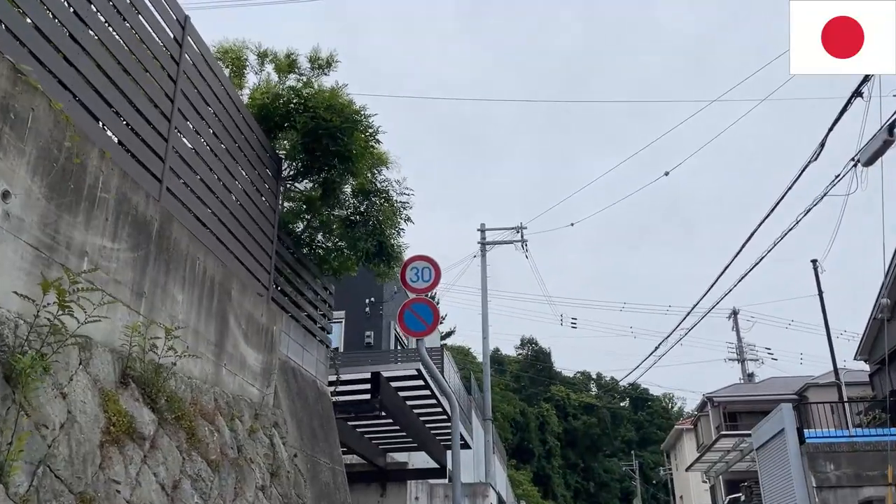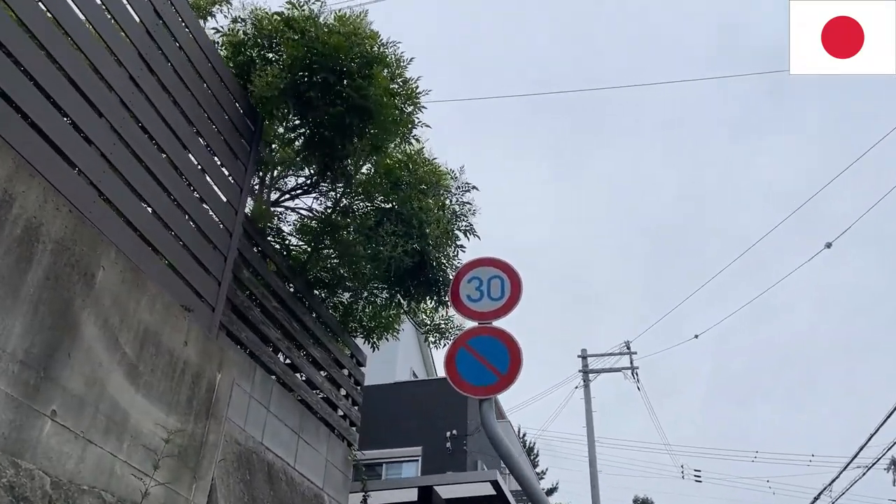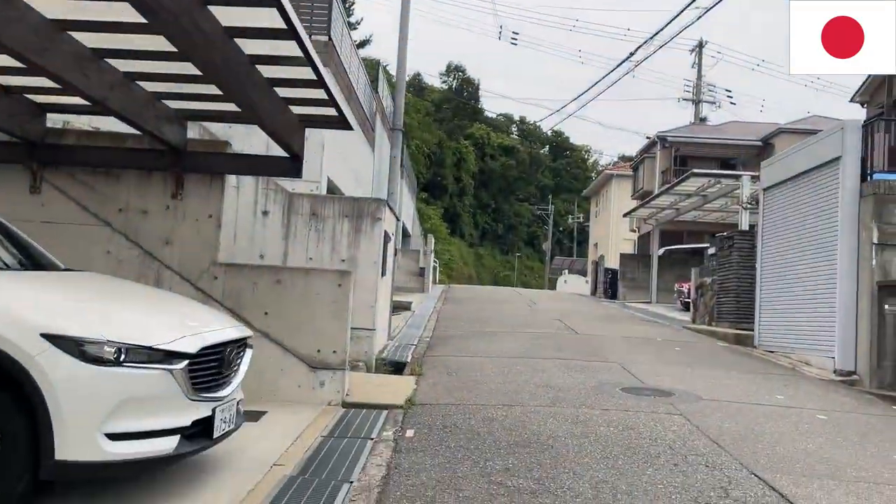Here is a very local road and the speed limit posted is 30 kilometers an hour. That concludes my video about traffic rules. Talk to you later, bye!